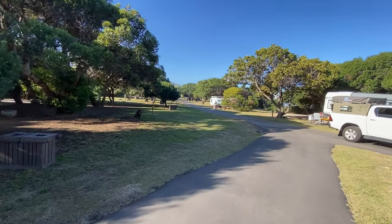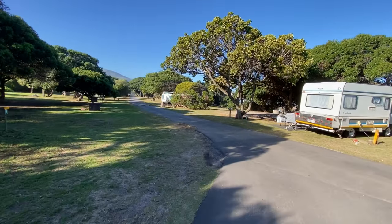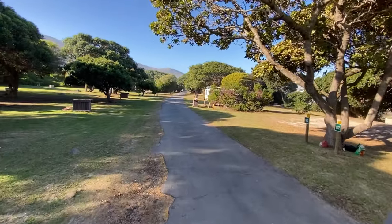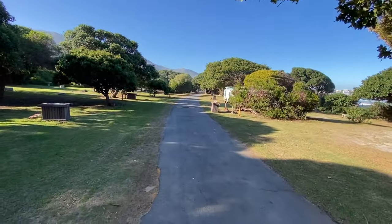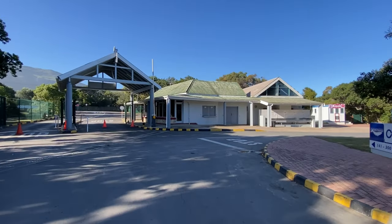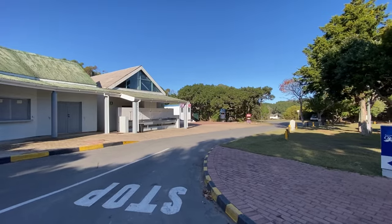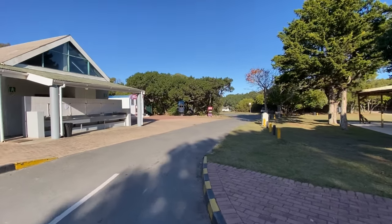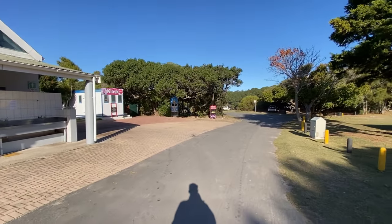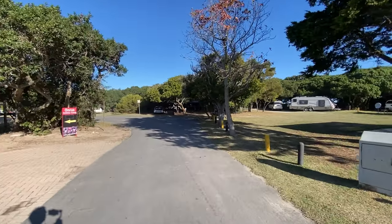Okay, so that's a brief overview of sites 3 to 141. I'll go back to the start and we'll do a walkthrough of 141 to 300, which as I mentioned earlier is my favorite side. So we're back at the entrance. There's a little kiosk here to the left — basic supplies, some wood, cold drinks, ice creams, things like that.